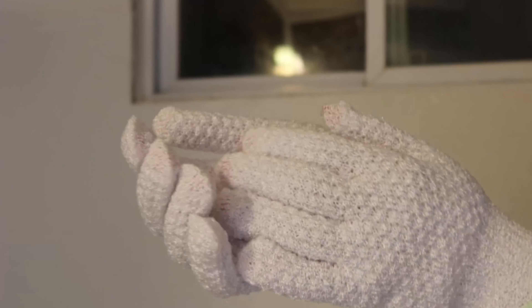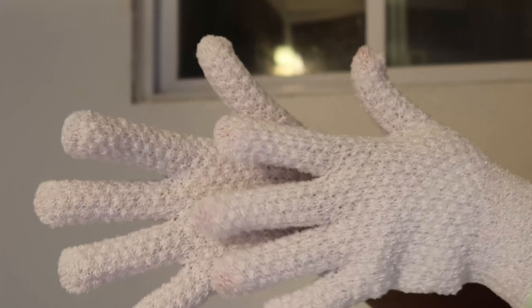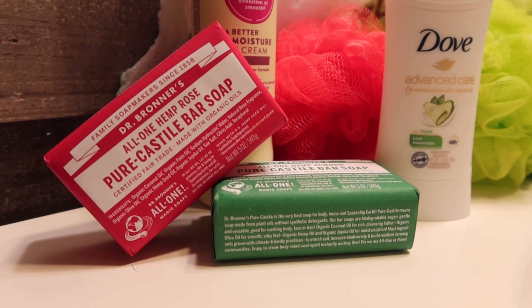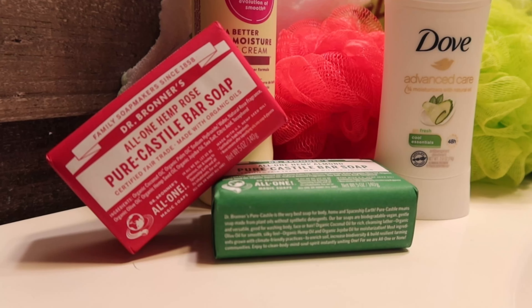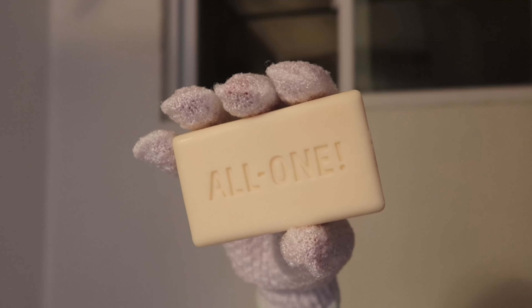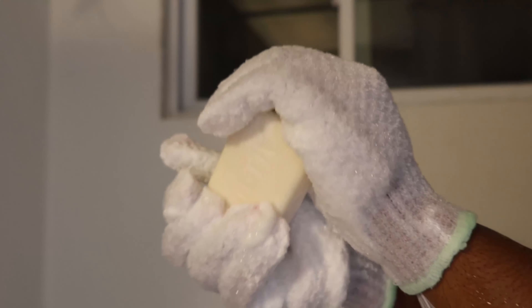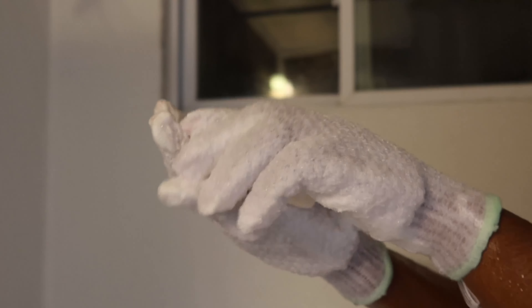Next, we are going to be using these exfoliating gloves. I absolutely love using these to cleanse my body. Today I'm going to be taking the almond scented Dr. Bronner's bar. Dr. Bronner's just gives me a super clean feel. This is actually my first time using the almond scent and it smells so good. I think this is one of my favorites next to the peppermint scent.